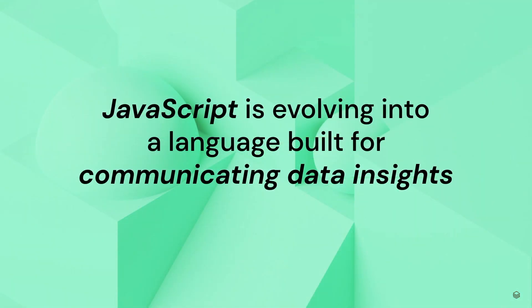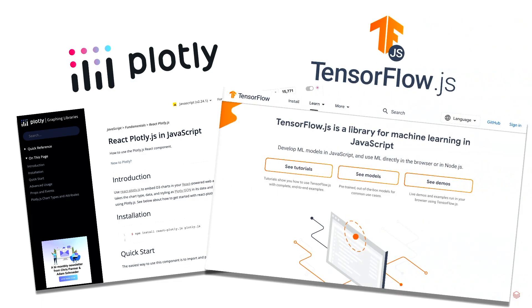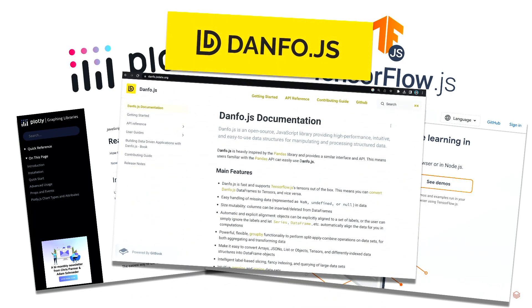So why is that? JavaScript is evolving beyond just a language for web application development and into a language for communicating data insights. Everyday tasks like data wrangling, data analysis, or even predictive analytics are all possible today within your browser. For example, the popular graphing library Plotly has their own JavaScript library for building rich visualizations using D3. TensorFlow also has their JavaScript library for building ML models right within your browser. And Danfo.js provides a pandas-like interface for creating series or data frame data structures, slicing arrays, or group-by operations.